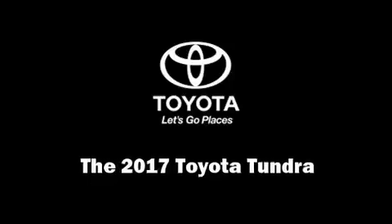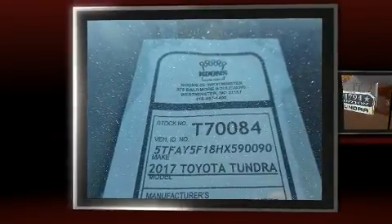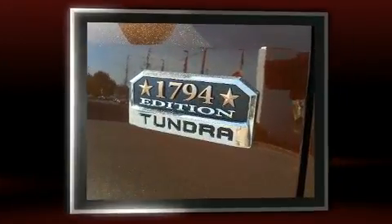Get excited about the 2017 Toyota Tundra. This four-door, five-passenger truck will allow you to take command of the road with confidence.